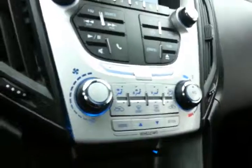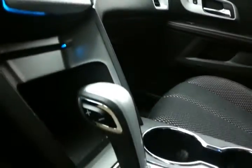Heating and air conditioning controls. Six-speed automatic transmission with manual shift capabilities, as well as an economy mode that changes shift points in the transmission to get you better gas mileage.